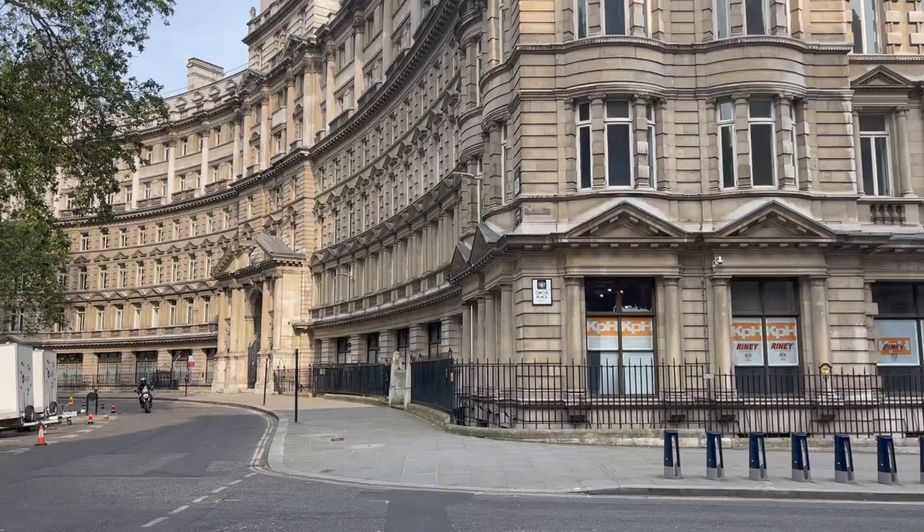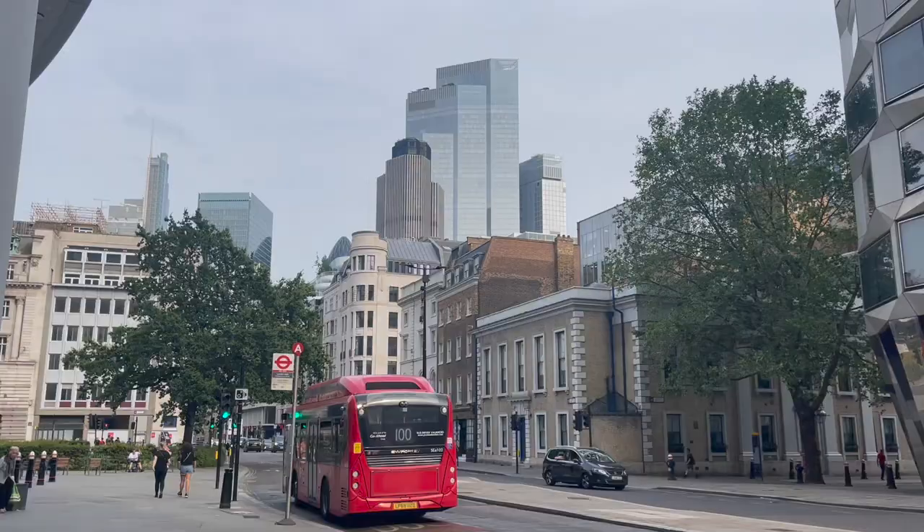Today I'm in Moorgate and I'm going to tour around and show you what is in this area. It's a very historical place and is a really large financial hub based in London. Back in the 1600s it was the northern defence gate for the City of London and it was later destroyed in 1664. Moorgate's name is derived from the last bit of land surrounding the city called Moorfields, and because of the gate which was originally here it was called Moorgate.